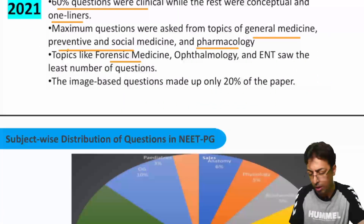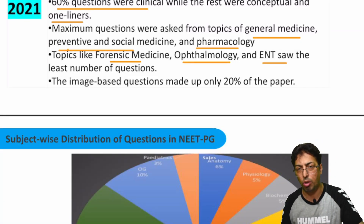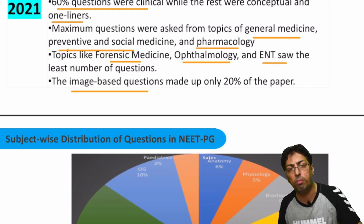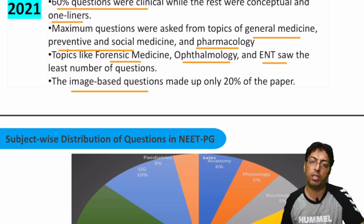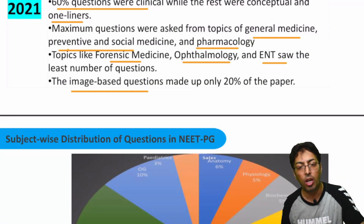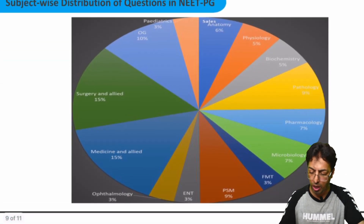Forensic, ophthalmology, and ENT cannot be neglected even though you get fewer questions from these topics — you still have to go through them and cannot afford to miss any subject. Regarding image-based questions, there is a lot of hue and cry, but they form only 10 to 20%. That is a significant chunk, but don't focus only on images. Go through your standard text, look at the images, recapitulate and memorize them — that will help you answer correctly.